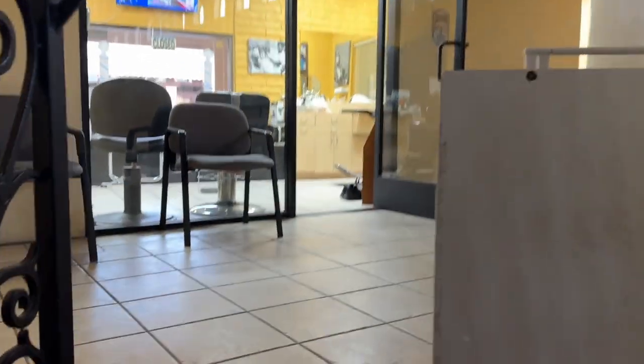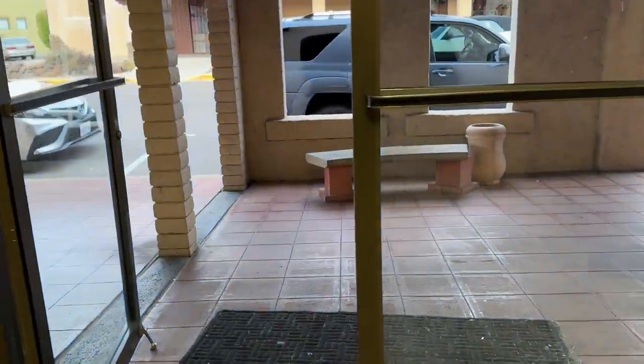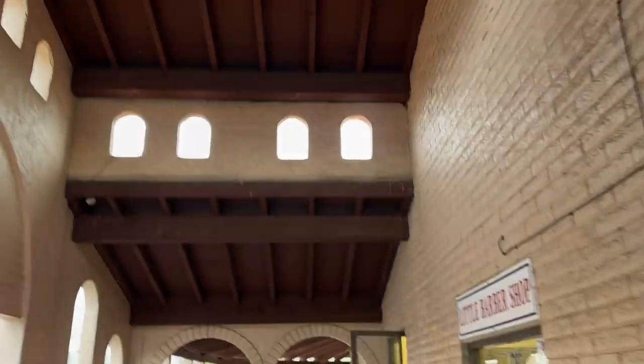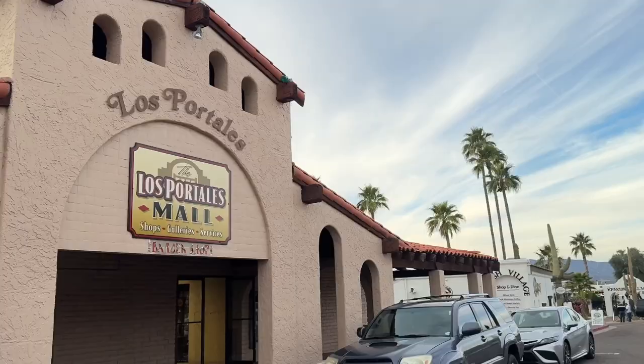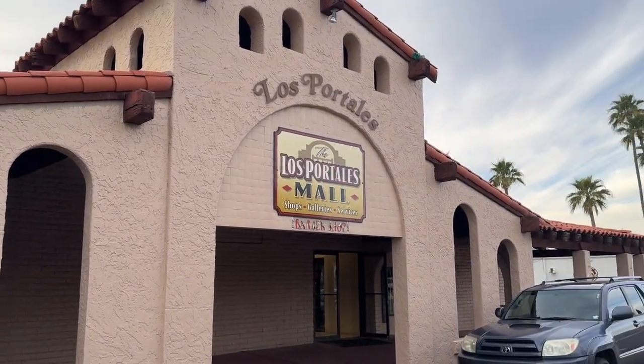There's not much here, but it's kind of an interesting place. And that's the barbershop. As I said, it's kind of interesting because there's pretty much no stores yet it's somehow still here. Anyway, I hope you enjoyed the tour of the Los Portales Mall in Cave Creek, Arizona.